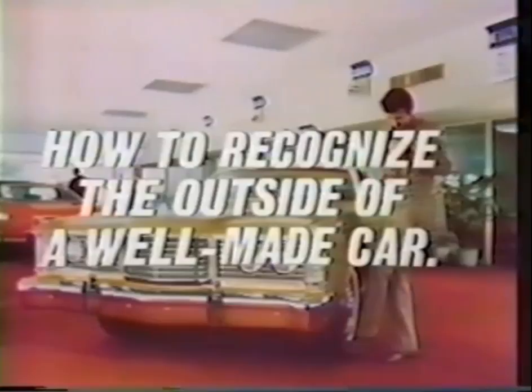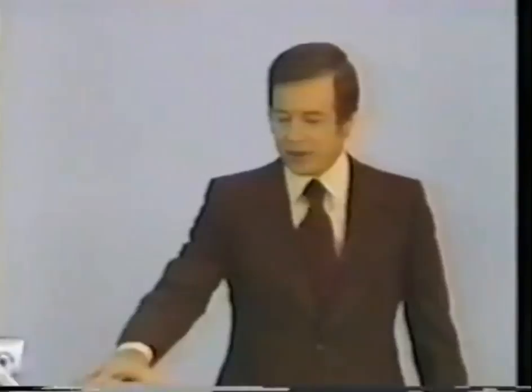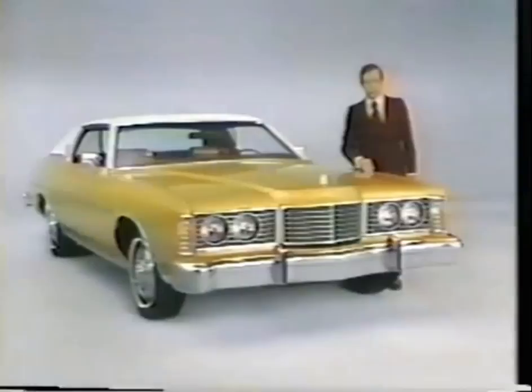What do you do now? Everyone who buys a car is looking for quality, but how do you recognize the outside of a well-made car? Hello, I'm Hugh Downs. This is the Ford LTD, and I'm here to pass along some information that will help you find a well-made car. For example, which door seam looks right to you?